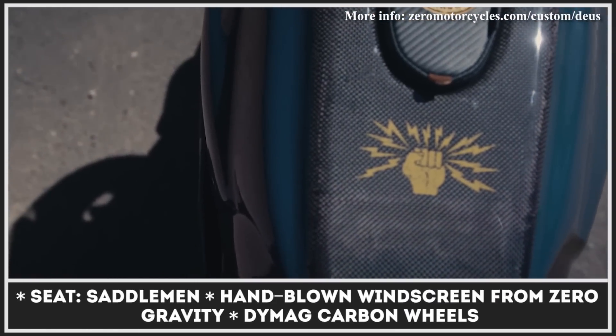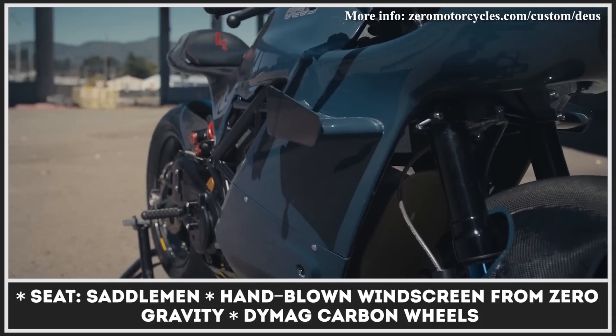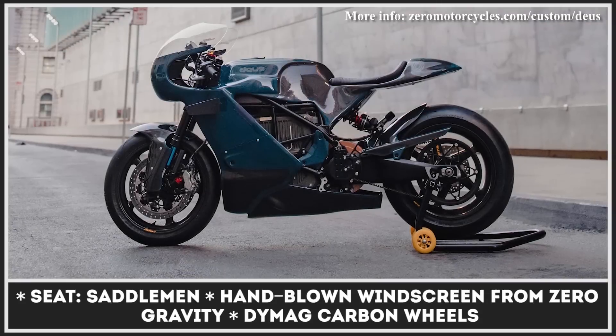Additionally, the build features a hand-blown windscreen from Zero Gravity, racecar-style winglets, and a new seat from Saddleman. The standard brakes were replaced with Brembos, the suspension was upgraded with the Showa factory SPECT system, and the bike now rides on ultralight Dymag carbon wheels.